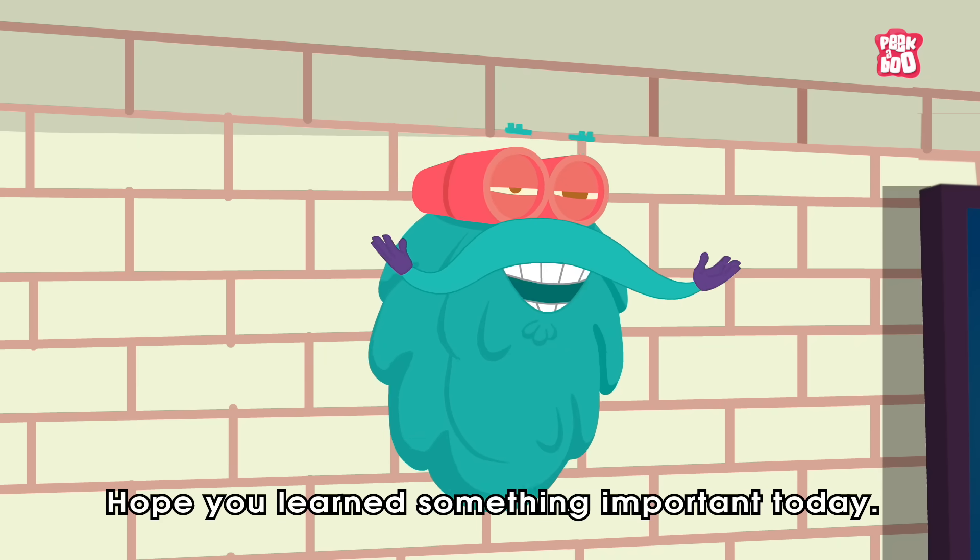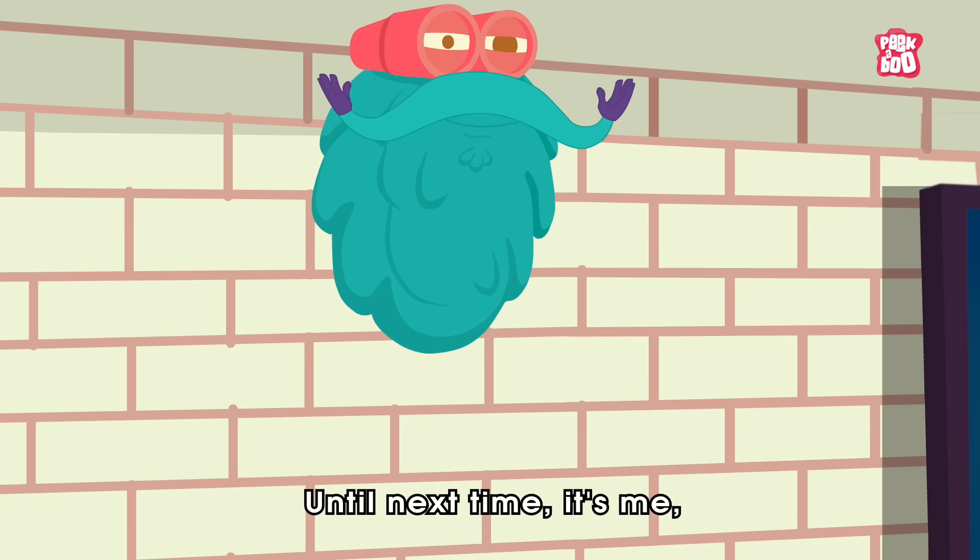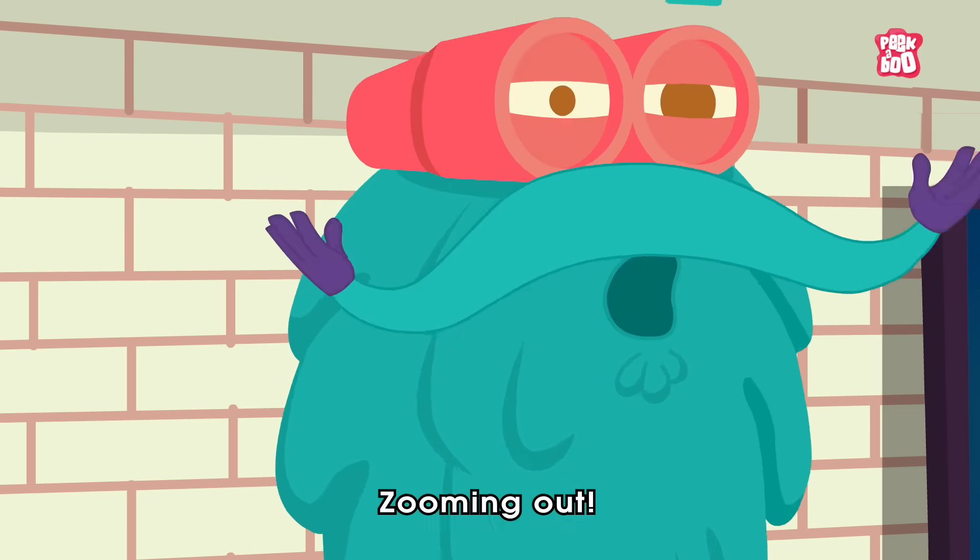I hope you learned something important today. Until next time, it's me, Dr. Binox, Zooming Out.